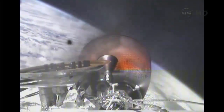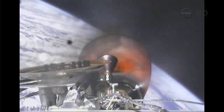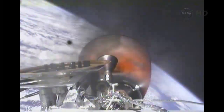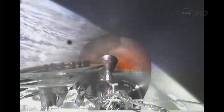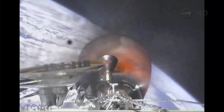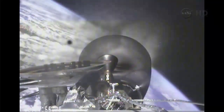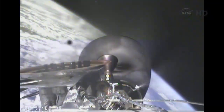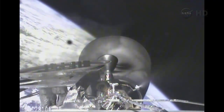Standing by for second stage engine cutoff in 10 seconds. Invex shutdown confirmed. Vehicle is orbital.